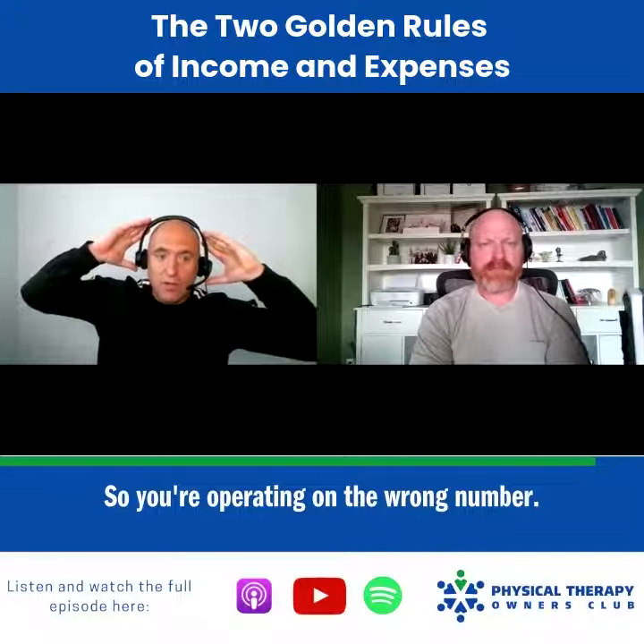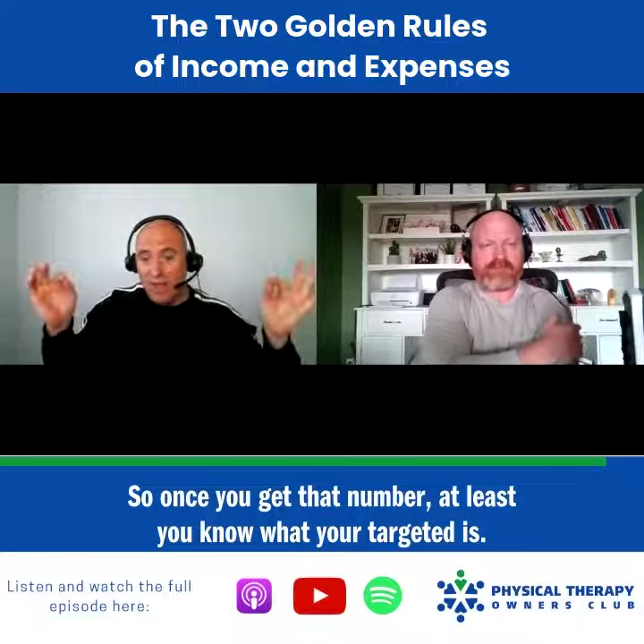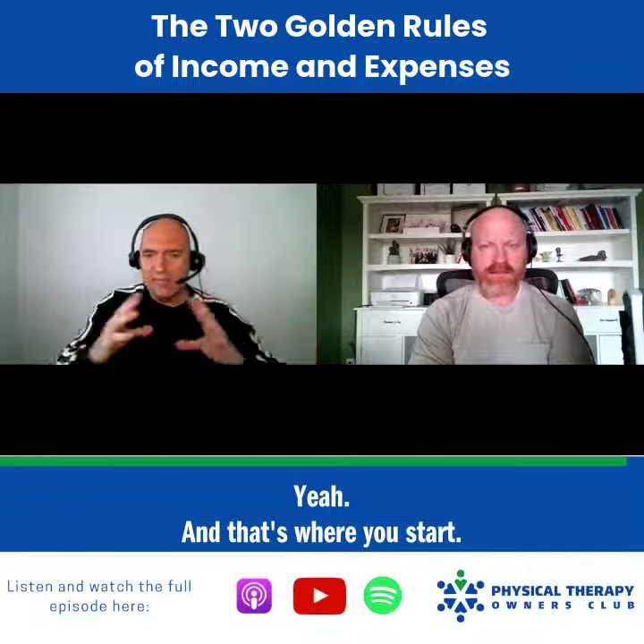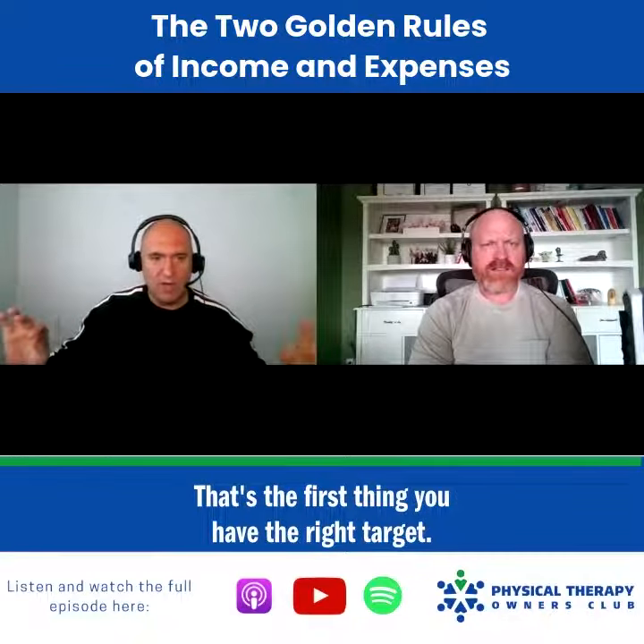So you're operating on the wrong number. Once you get that number, at least you know what your target is. And that's where you start — the first thing is having the right target.